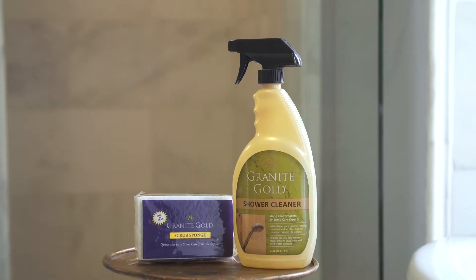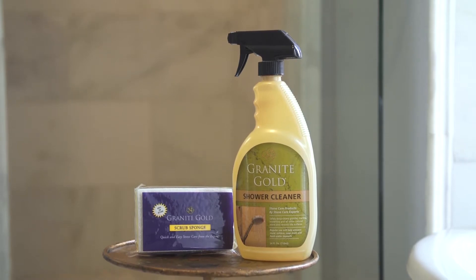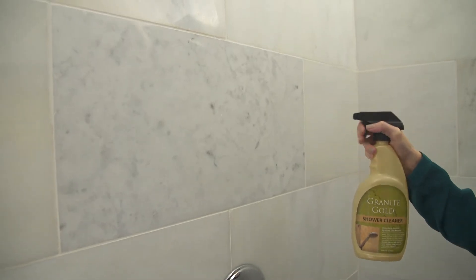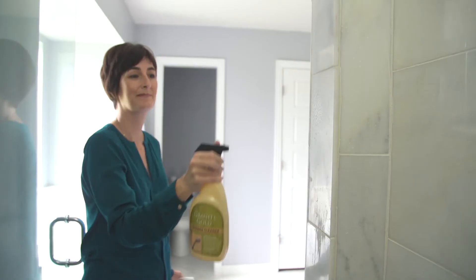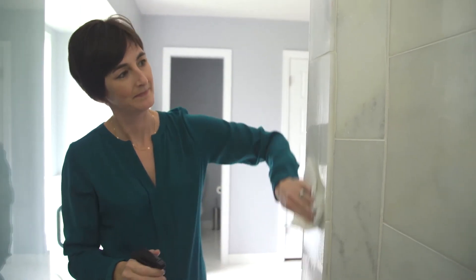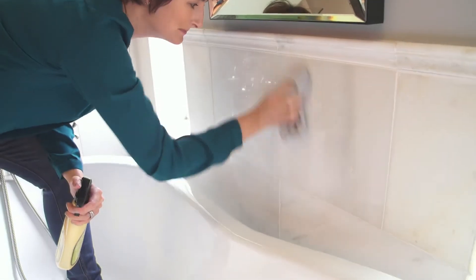Hi, I'm Corianne Etienne for Granite Gold. I love it when my bathroom feels like a spa, which is why I want a shower cleaner that is non-toxic and biodegradable. Granite Gold Shower Cleaner is a streak-free formula that safely deep cleans granite, marble, travertine, and all other natural stone and ceramic shower walls and tub surrounds.